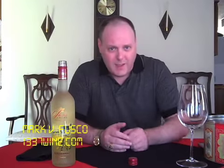Hello everybody, welcome to LeetWine TV. I am your host Mark Fusco. Thanks for stopping in for another wine review. So first I'm going to try to make these a little shorter.